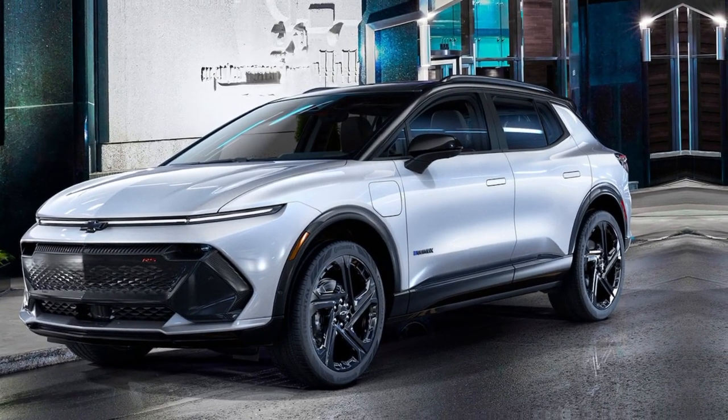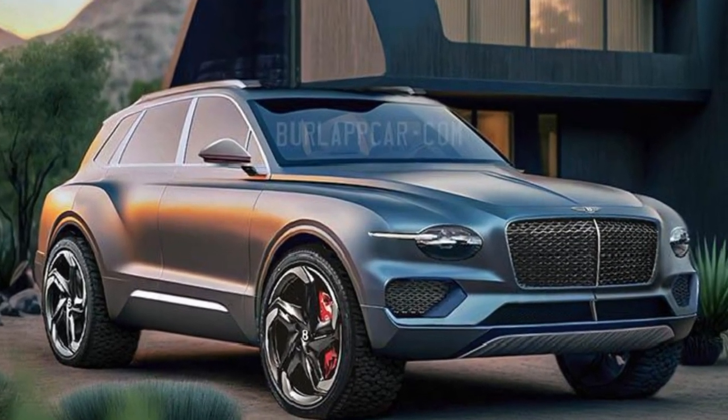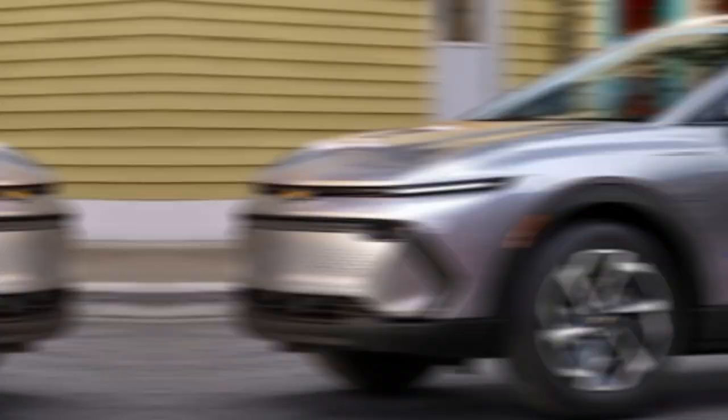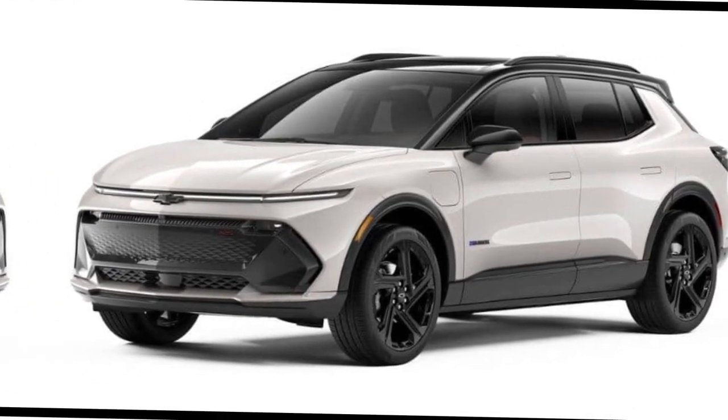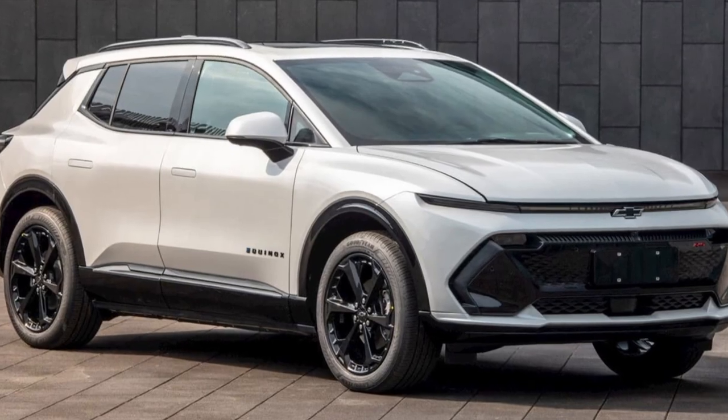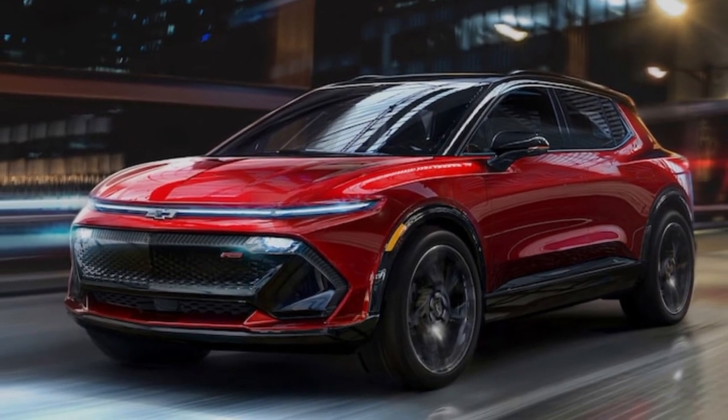Exterior overview — let's start with the exterior. The 2024 Equinox EV boasts a modern and aerodynamic design with signature Chevrolet styling. From the sculpted front grille to the dynamic LED headlights, this electric SUV is turning heads on the road.